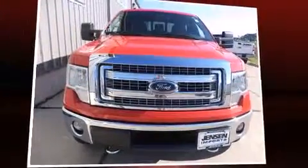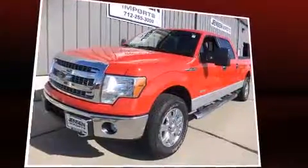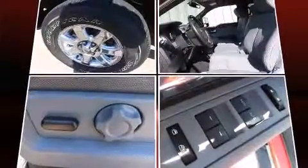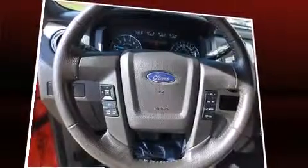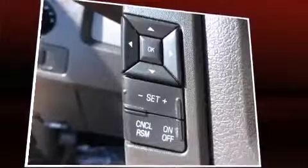Familiarize yourself with the 2013 Ford F-150. It features an automatic transmission, four-wheel drive, and a 3.5-liter six-cylinder engine. Ford prioritized practicality, efficiency, and style by including one-touch window functionality, a tachometer, variably intermittent wipers, and a rear step bumper.